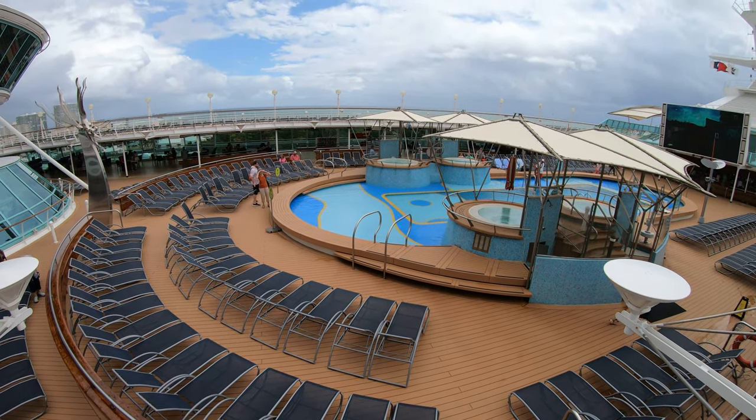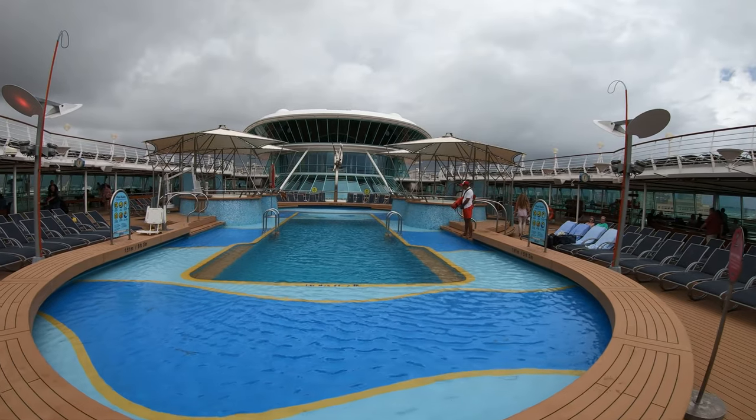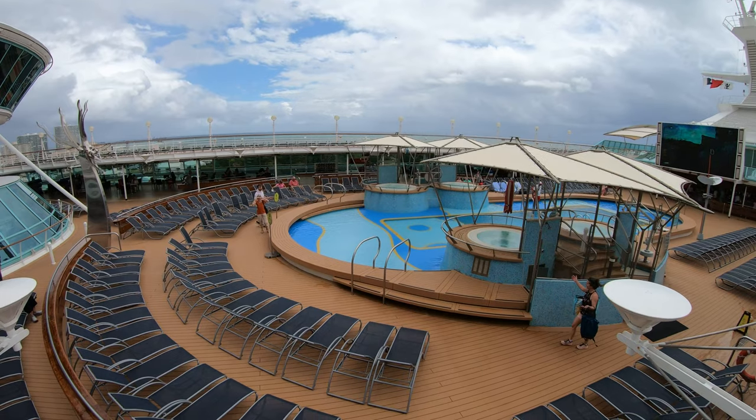Welcome to the Vision of the Seas. This is Jason here. I'm going to do a full walkthrough ship tour. Let's go ahead and get started.